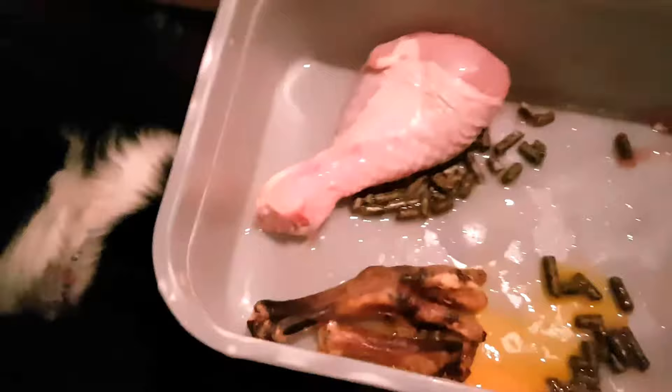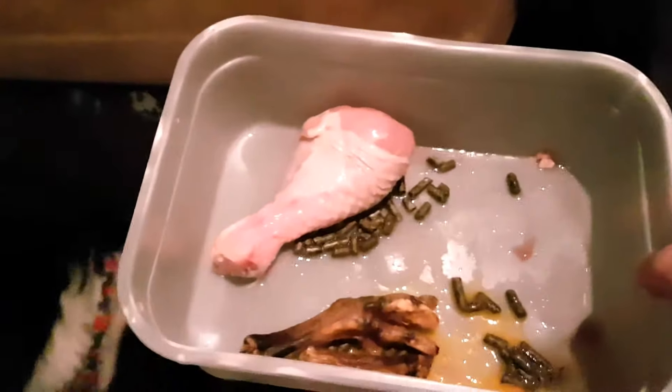Hey guys, just thought I'd do a little raw meat video today. He's eating an oxtail, so I thought he might enjoy the crunch. He's also got in here a chicken, freeze-dried chicken feet, and some egg. And that's his meal tonight.